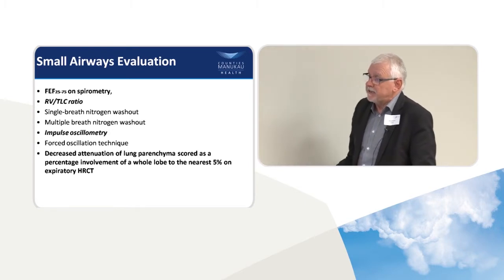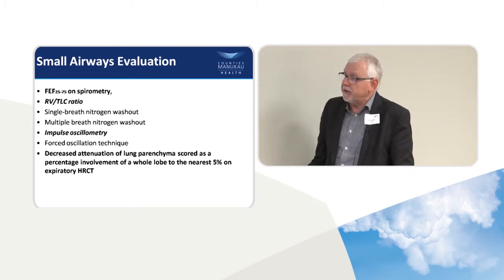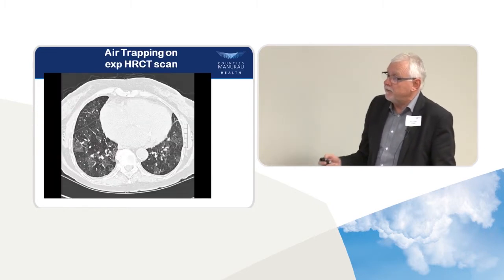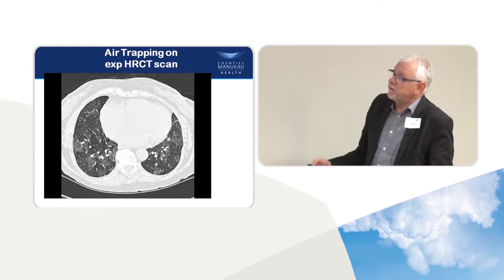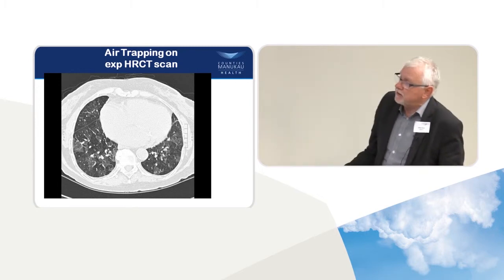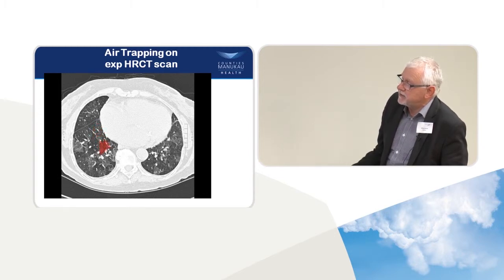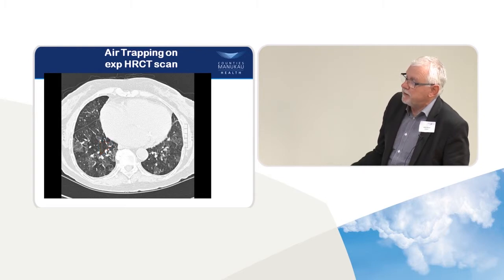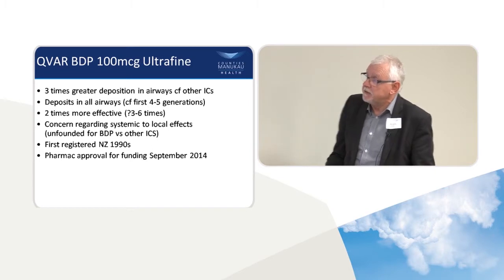A study undertaken at the Brompton Hospital and at Green Lane Hospital about 20 years ago showed that CT scans are a good way of evaluating whether you've got small airways damage. Instead of just doing inspiratory scans, you also get patients to do an expiratory scan. On an expiratory scan, it should become uniformly grey, but you can see this person has patchy black areas — about 60% by volume of damage to their small airways. So small airways damage is very important.